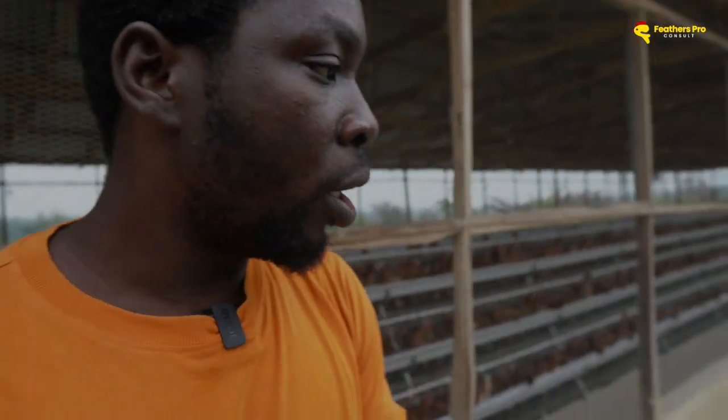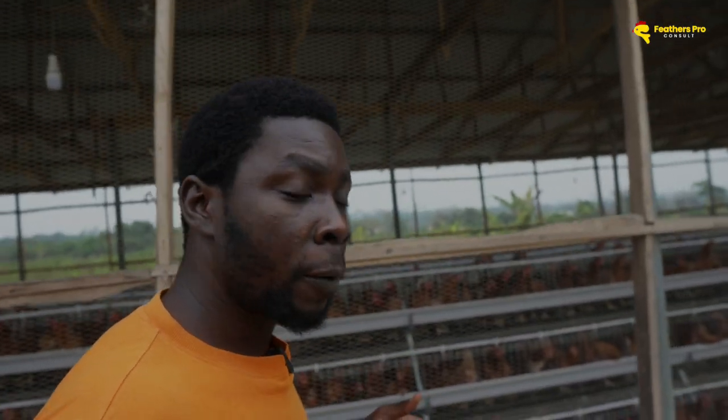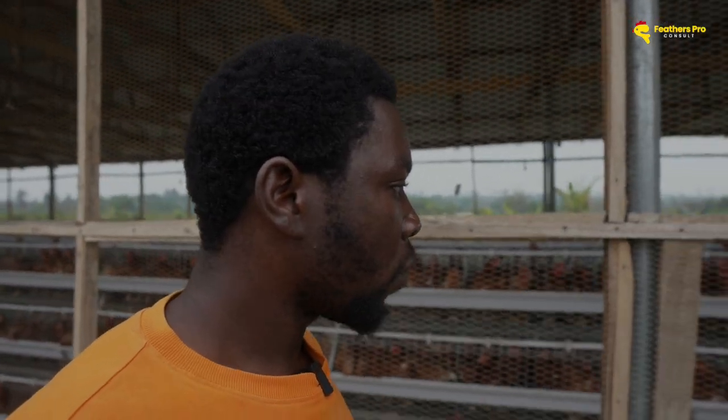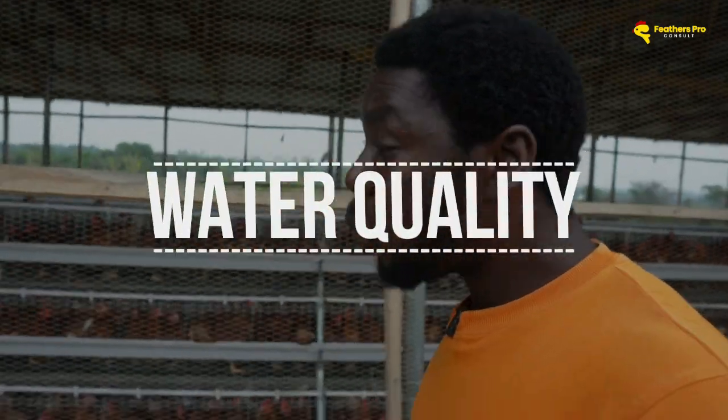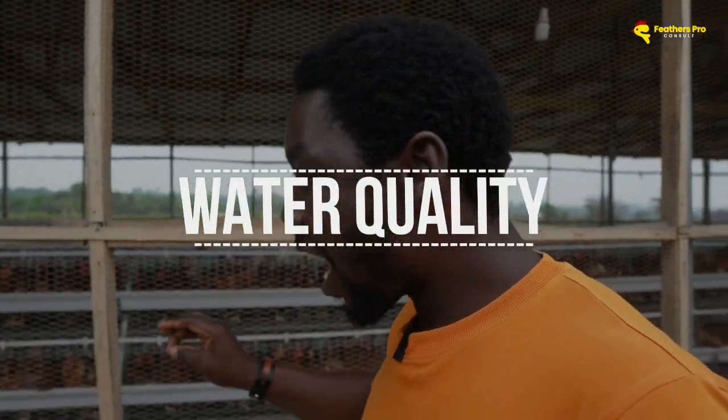Number three is the water. They say water is the ingredient that is often forgotten in chicken farming. A lot of people talk about the feed — they try to change from one feed to another, they want to buy the most expensive feed, and they ask other farmers what feed they're using. But the water — nobody talks about it. However, I would say it's one of the most important things you should consider.